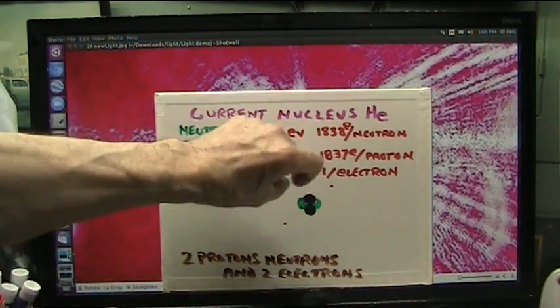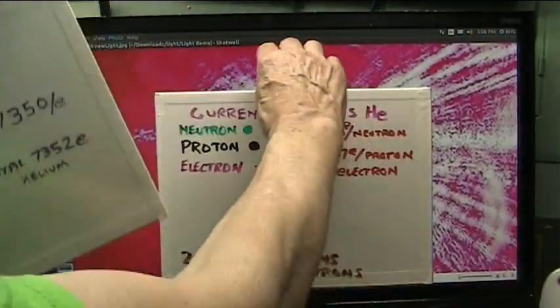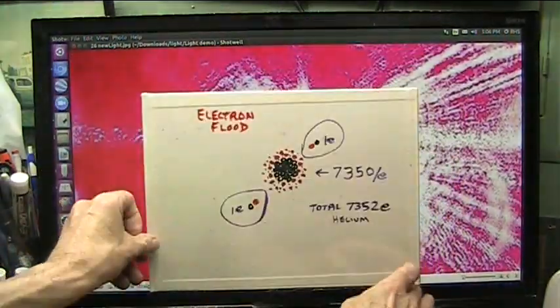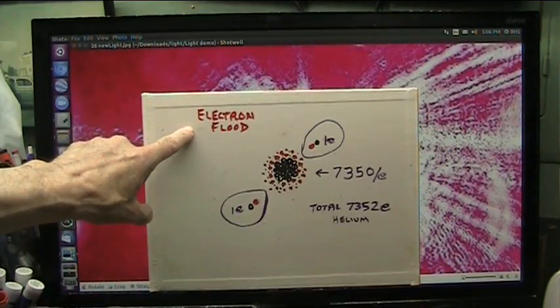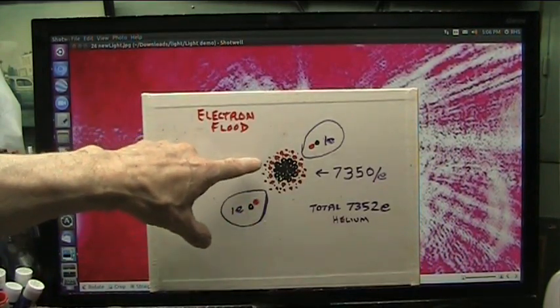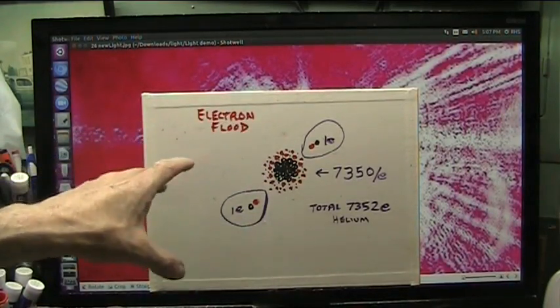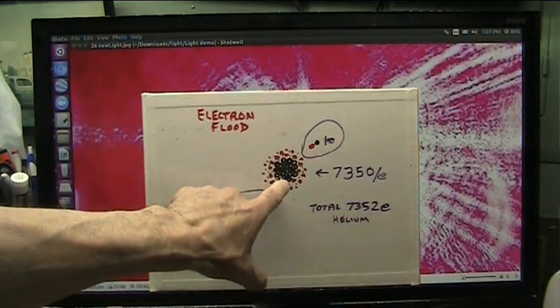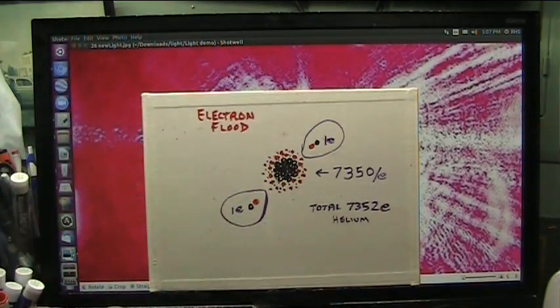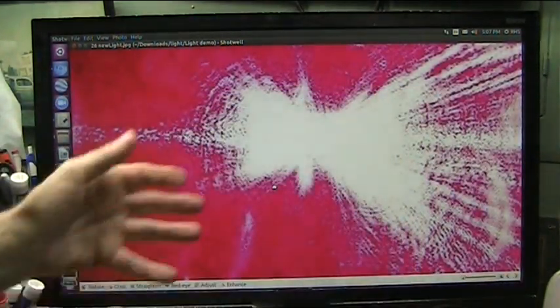They would snap right in there. This is really what the core of all nuclei is like — nothing but electrons, electrons flooded. It's all electrons. If this had supposedly two neutrons and two protons, just take that number of electrons — it ends up being 7,350 electrons as the core — and then you have two more electrons out here. That's all. Simple as that: 7,352 electrons, same mass as that. Only this makes sense, and it works fabulously for every single molecular interaction.